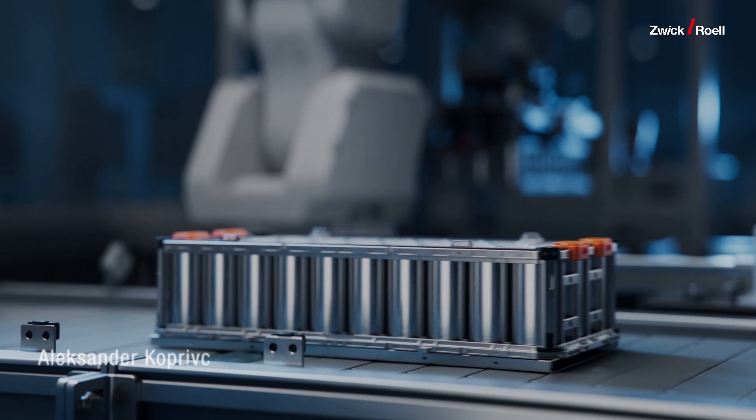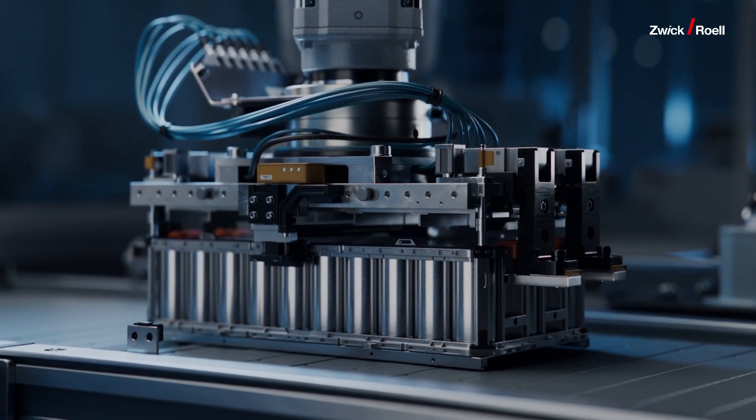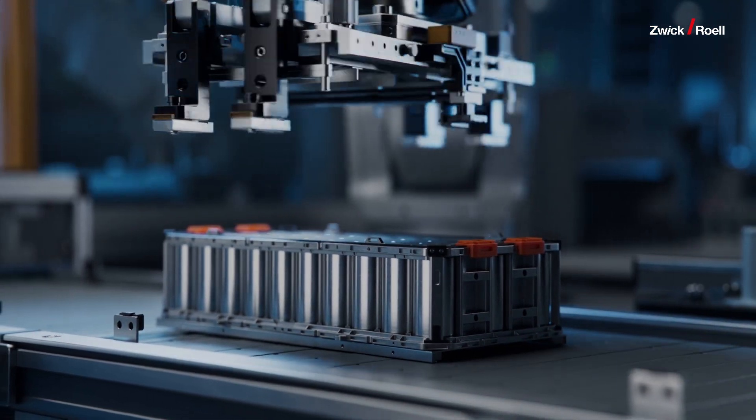Do you want to know why adhesion testing of battery electrodes is important? In the next few minutes we'll explore how batteries work, why coating quality matters, and how we ensure optimal performance through testing.